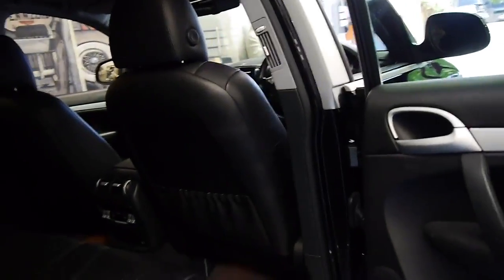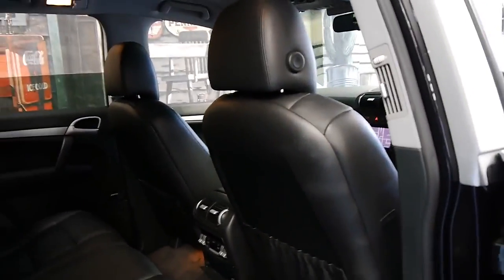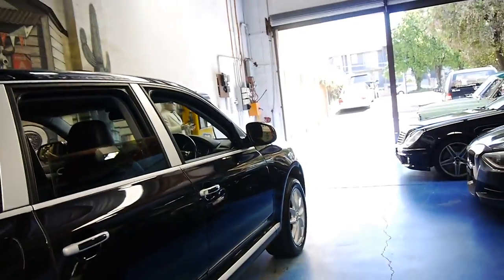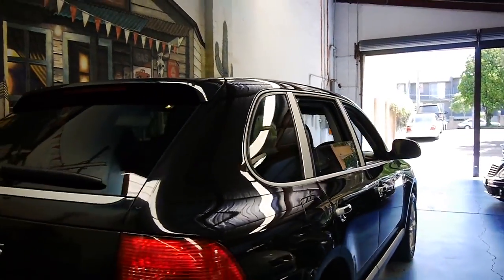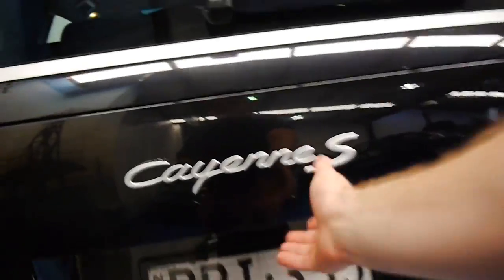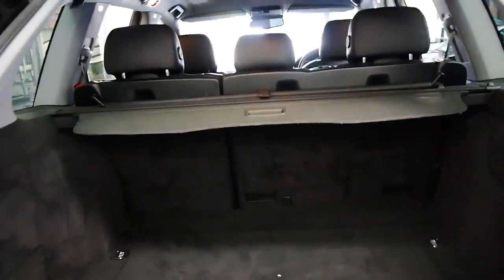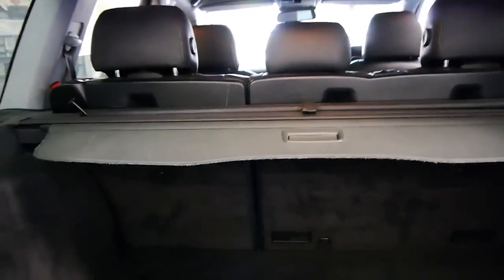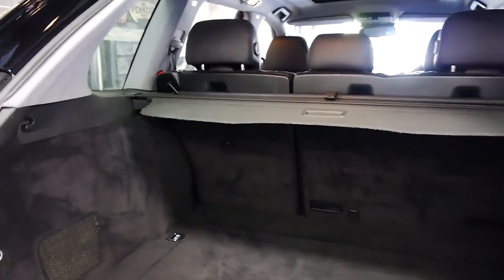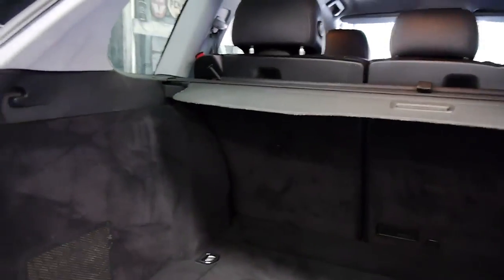The black interior is absolutely gorgeous. It's got the original factory mats, and it's just nice to see a Porsche Cayenne like this which has been so well looked after in a great colour combination. The boot is also very practical for a family — the seats fold down in two stages, so you get a completely level surface. You don't get an angled fold; it goes completely flat.